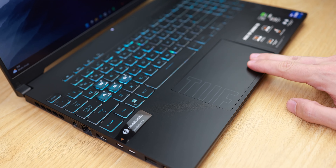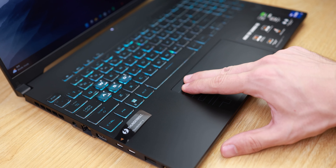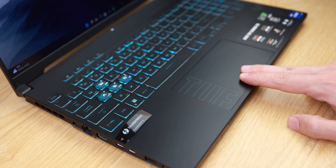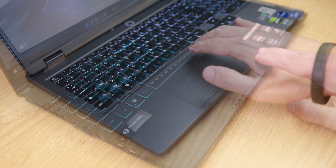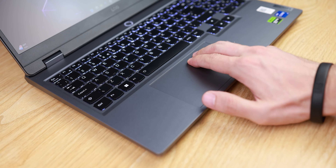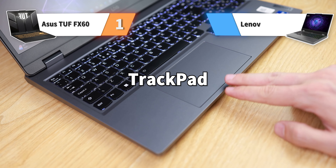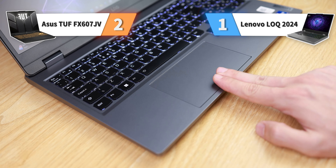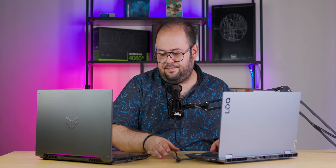Overall, the keyboard on the Lenovo LOQ is amazing. As for the trackpad, it is the reverse: ASUS TUF has one of the best trackpads in mid-range gaming laptops, but the trackpad on the Lenovo LOQ is not well-positioned, not accurate, and not good. The trackpad on the ASUS TUF is a lot better, so we give the trackpad score to ASUS TUF.